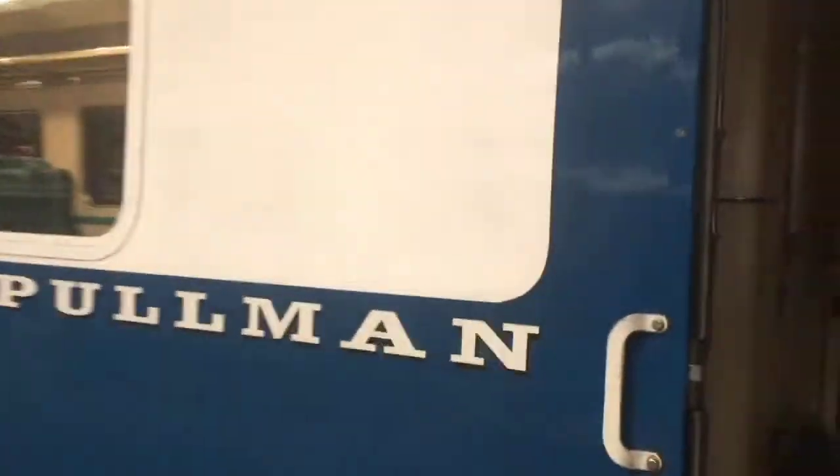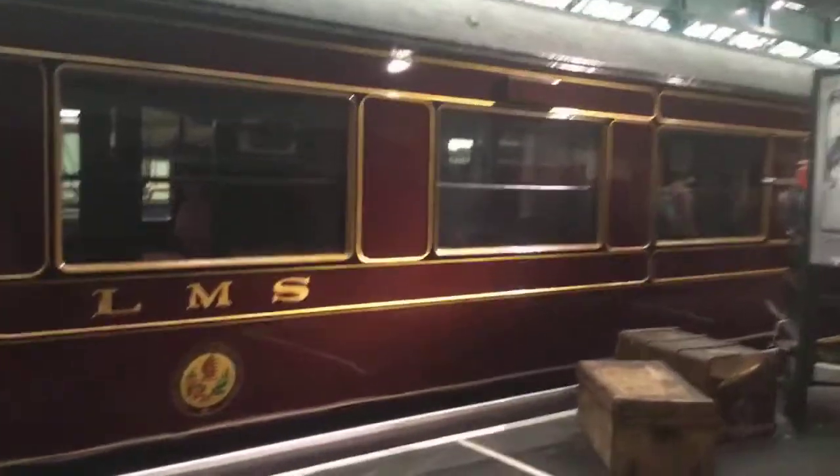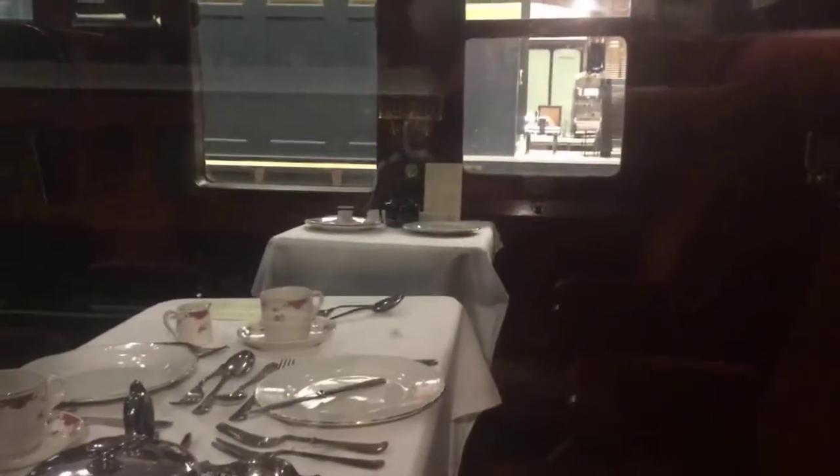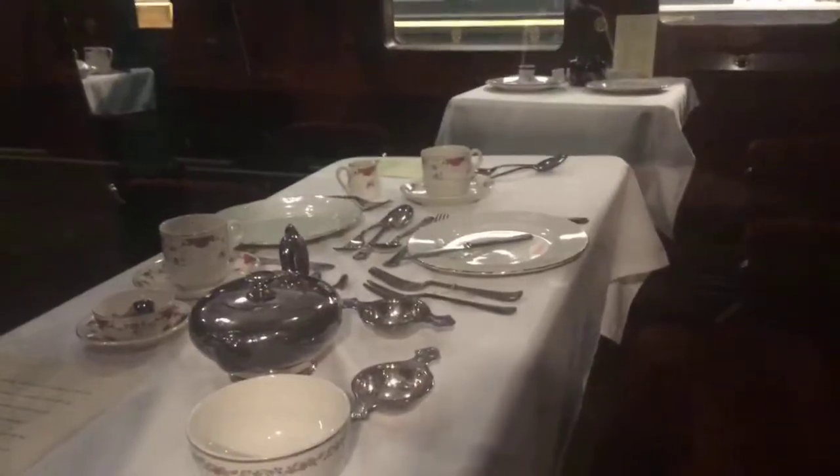Look at this beauty. This is the Pullman train — one of those old HSTs. And if you look inside, it looks very real, like in real life. This is the LMS again.